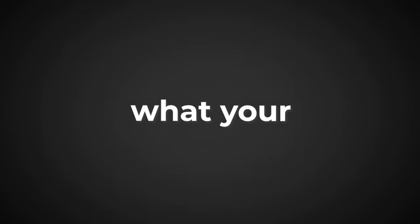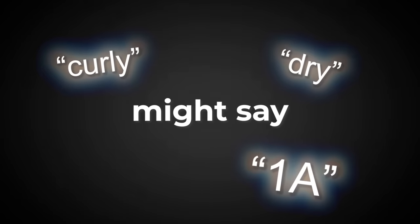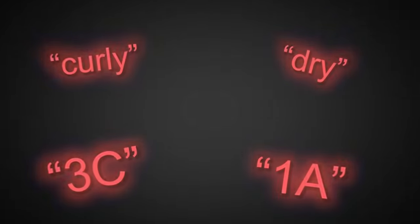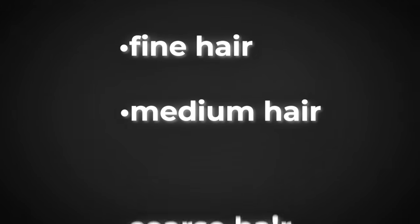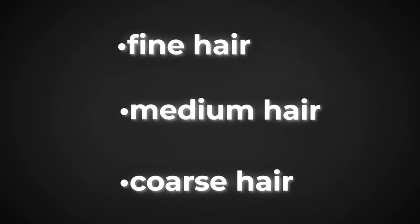Now, if I asked you what your hair type is, some of you might say curly, some of you might say dry, and some might say 1A or 3C, which you learned from one of these hair charts. None of these are what we're looking for. Every person falls under either fine hair, medium hair, or coarse hair. Let's dig into each category and see which one you belong to.